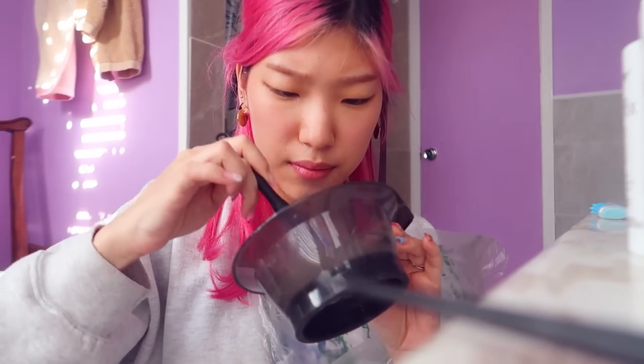I think this is like enough for the whole half head. My hair is supposed to — see, it's turning purple.